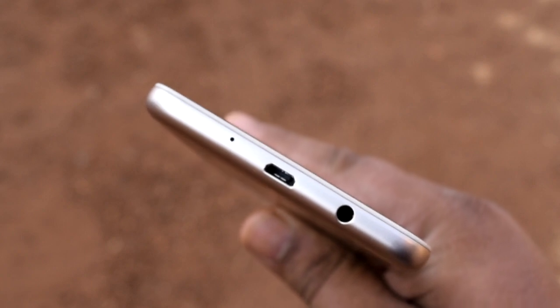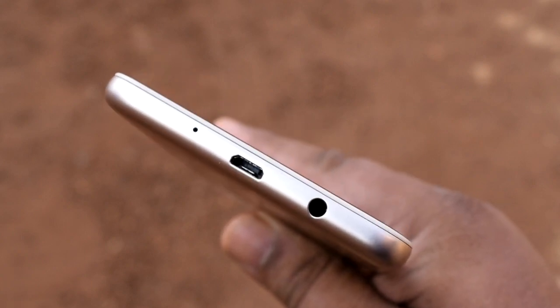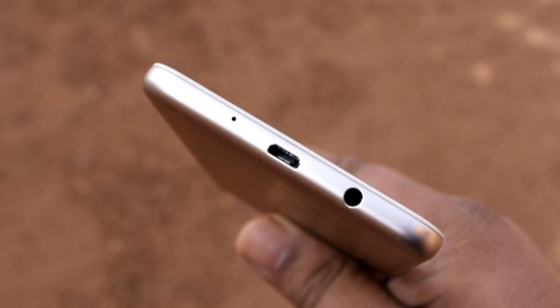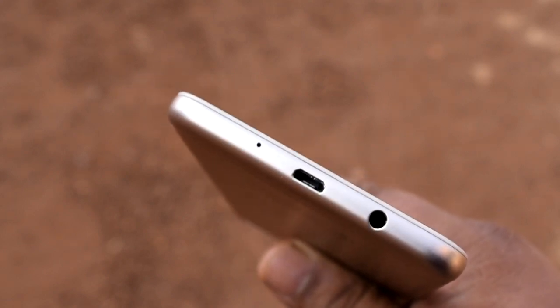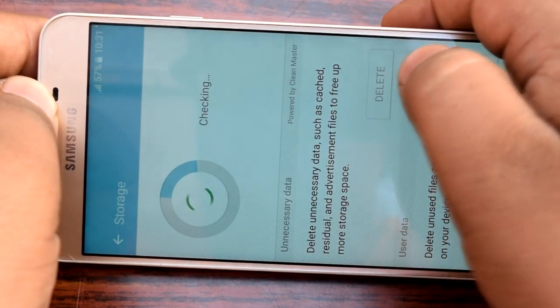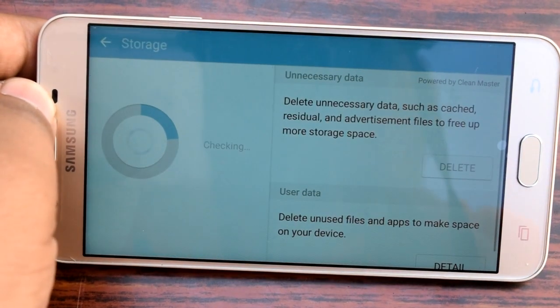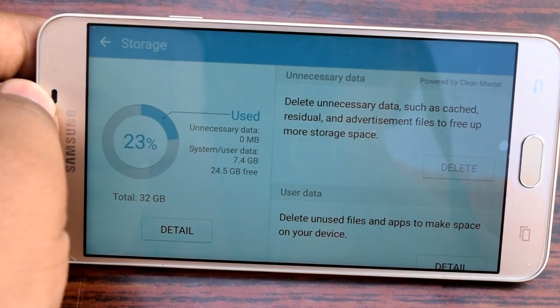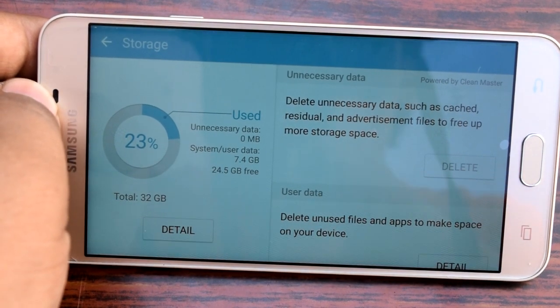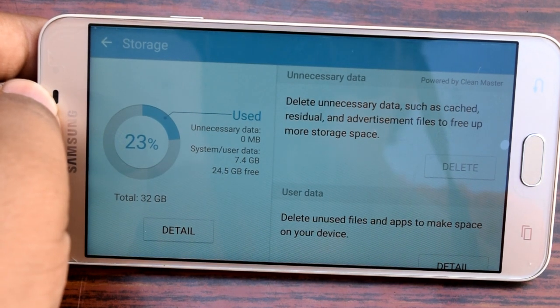With the 2017 version, everything changed. Samsung increased the internal memory from 32GB to 64GB, and that too at the same price. So now, instead of the 32GB variant you would have gotten previously, you will get a 64GB variant of the On Next. There is also an external memory slot on the Samsung Galaxy On Next.